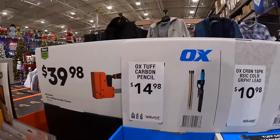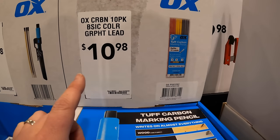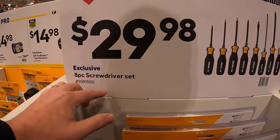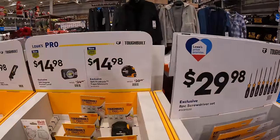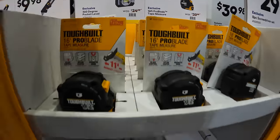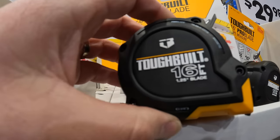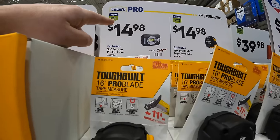They have Ox Toughcarbon pencils for $14.98, or the 10-pack of colored graphite lead pencils for $10.98. $29.98 for the eight-piece screwdriver set from Toughbuilt — not bad stocking stuffers. $14.98 for the 360-degree pocket level, which is actually not a bad thing to have on you. They are sold out at my location. And they also have for $14.98 the 16-foot pro blade tape measure.